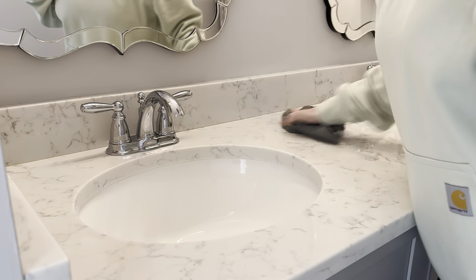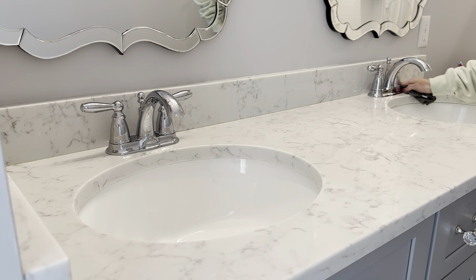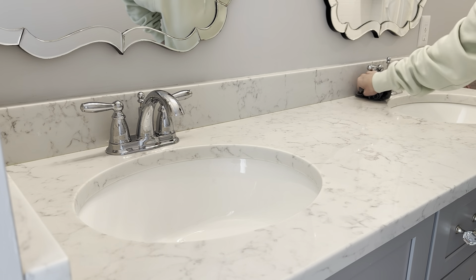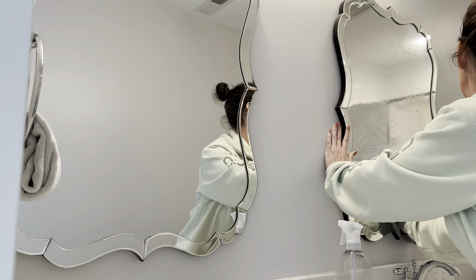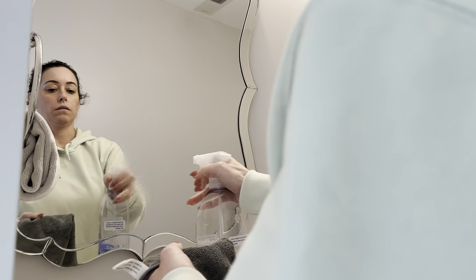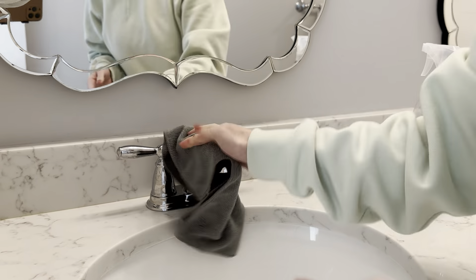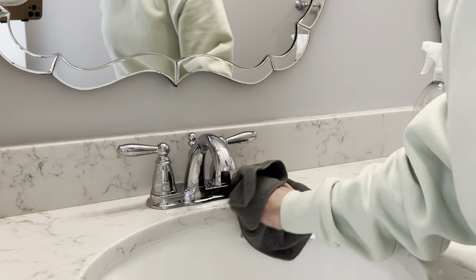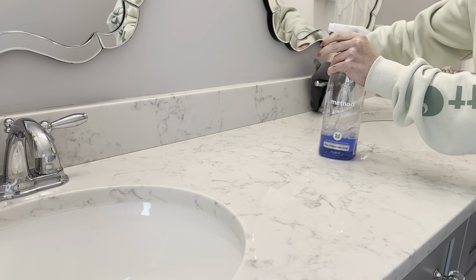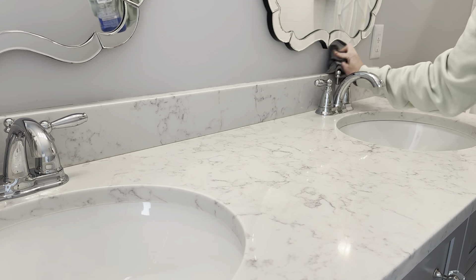I like to use microfiber cloths — easy, washable, and reusable. Always make sure you're getting behind the faucet; there's that little awkward area where hair or gross stuff collects and I always forget to get back there. For the mirrors I'm using Method glass cleaner — it's a close second to Windex. I like a fresh scent and it works nicely on faucets and handles too — removes streaking, polishes everything up nice and shiny.